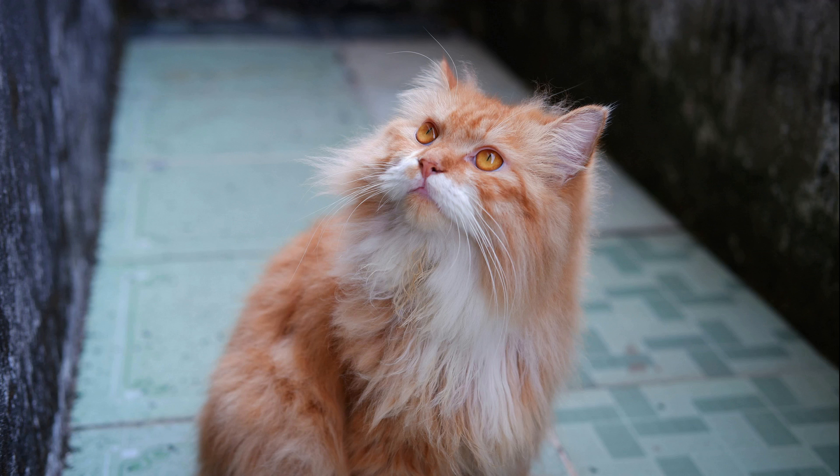Siberian cats are stunningly beautiful, friendly, and often considered hypoallergenic, making them a desirable breed for many cat lovers. If you're considering adding a Siberian cat to your family, it's important to understand the costs associated with acquiring and caring for this unique breed.